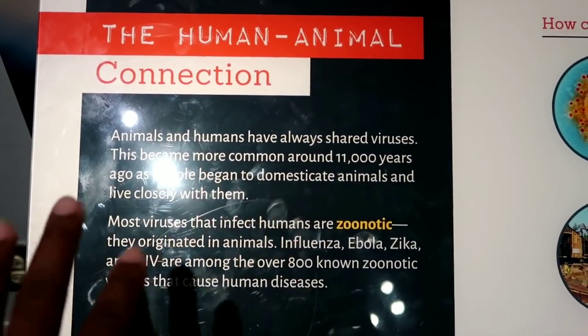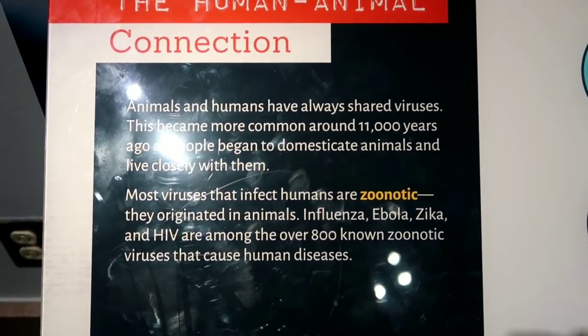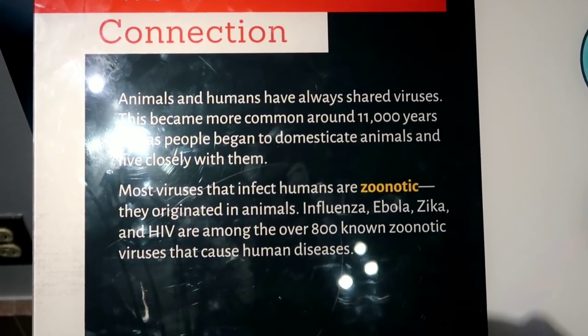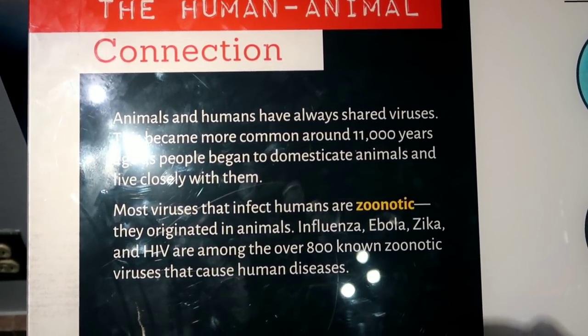We are now in the Outbreak exhibit for epidemics. This exhibit contains human remains, images, and content about disease symptoms, transmissions, and fatalities. I've always been interested in ancient and modern diseases — I was just telling Sean about the Bubonic Plague, the Spanish Flu, and the Justinian Plague. Here's something important: animals and humans have always shared viruses, which became more common around 11,000 years ago as people began to domesticate animals. Most viruses that affect humans are zoonotic — originating in animals. Influenza, Ebola, Zika, and HIV are among 800 known zoonotic viruses.